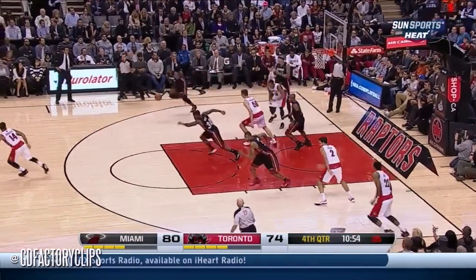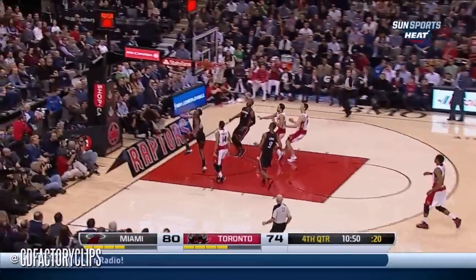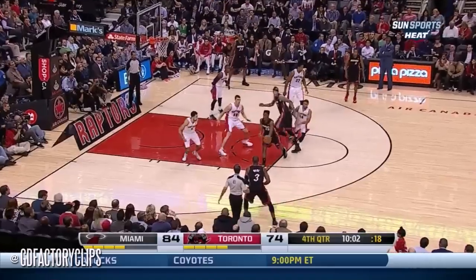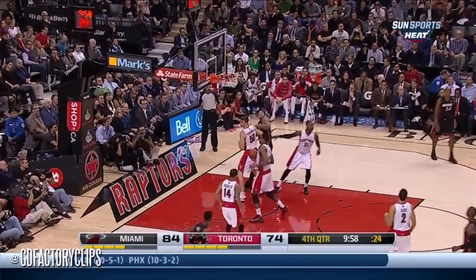DeRozan — stolen by Wade! And that's good, plus a five. You can have board work for Miami. Nice-looking jumper.